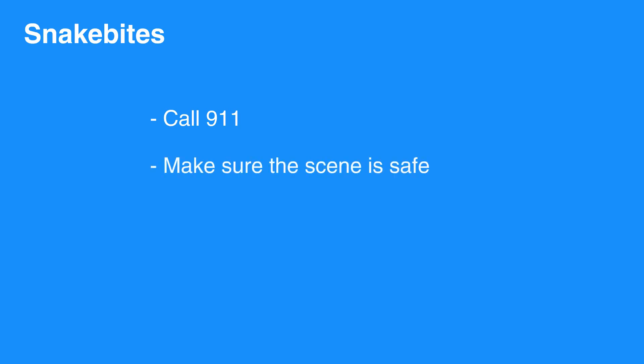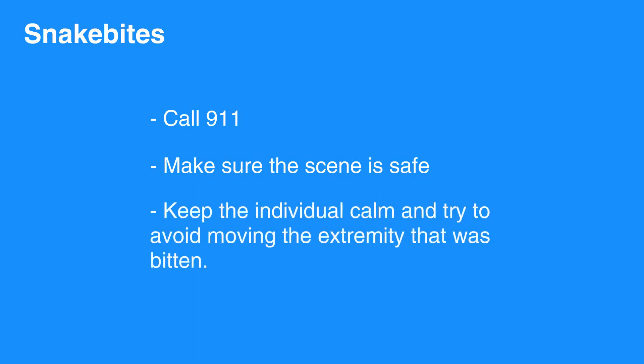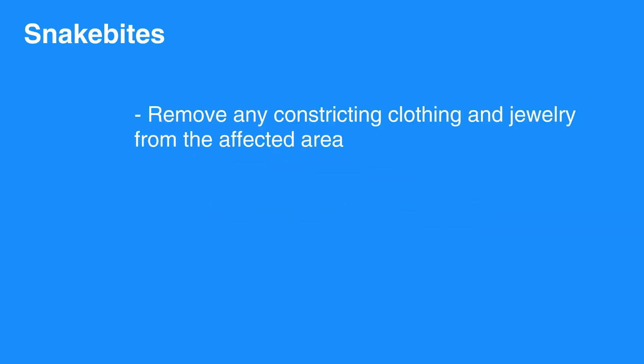Snake bites also require medical attention. As the pain gets worse, swelling occurs, bruising develops, or systemic signs such as nausea and vomiting develop in the case of a snake bite, call 911 immediately and do not delay medical attention. Make sure the scene is safe and the snake is no longer a threat. Keep the individual calm and try to avoid moving the extremity that was bitten. Remove any constricting clothing and jewelry from the affected area.